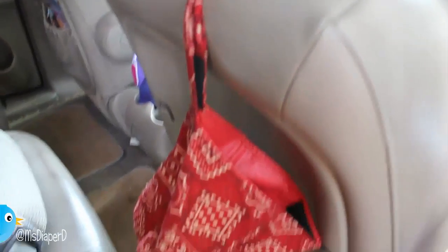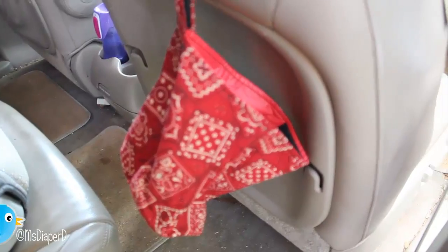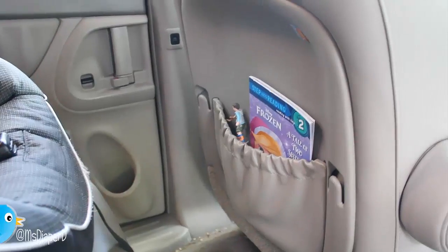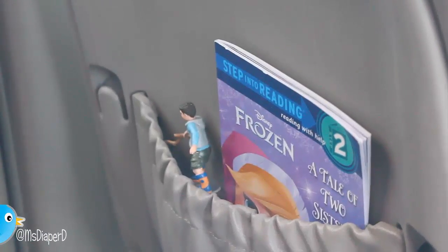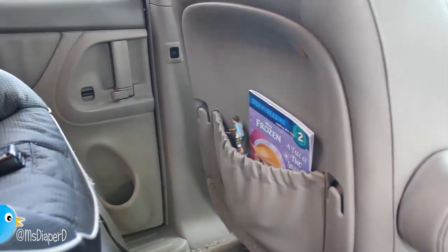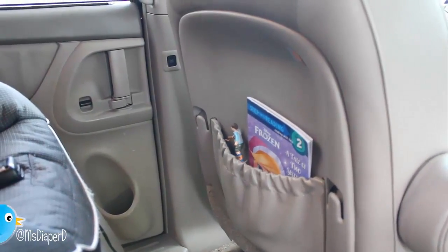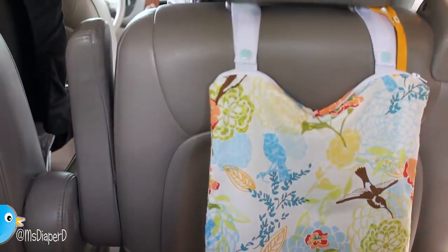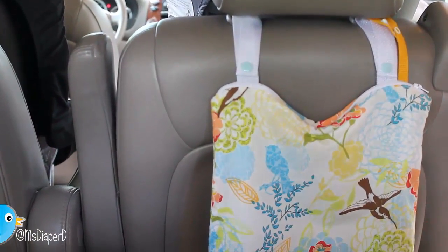In the back seat, I also have this trash bag that I purchased on Etsy — it has Velcro and you just toss anything in there. It's easily reachable for the kids. I try to keep some books or toys in the back pocket behind the driver's side, which can also be reached by my toddler. The third row of our van also has a trash bag, and I can use this for dirty diapers as well as any kind of trash.